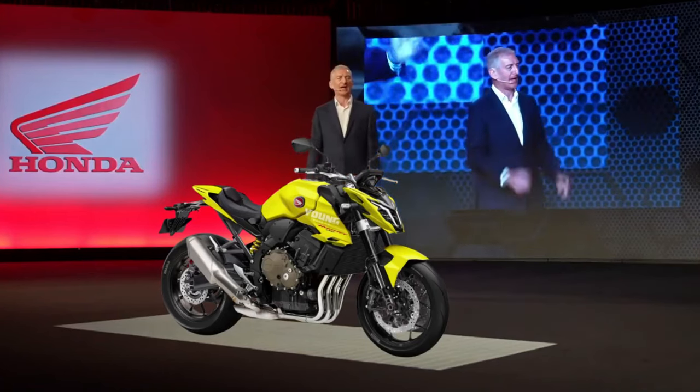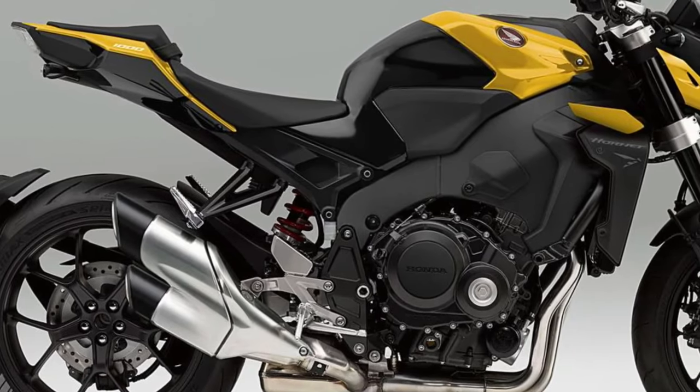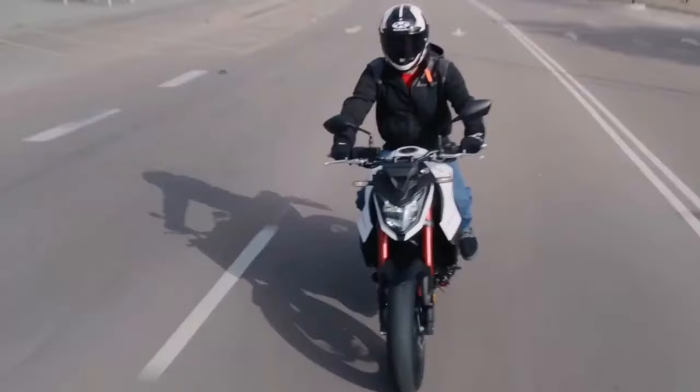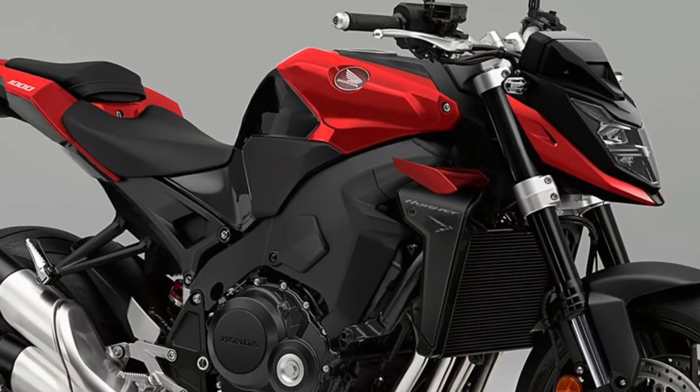According to rumors, the CB1000R will shed its minimalistic neo-retro skin to slip into a sportier attire. It'll take inspiration from the Honda Hornet CB750's edgy styling and one-up it with even more aggression. The render shown here paints the same picture, evident from the transformer-like fascia, sleek tail, and brawny tank shrouds.